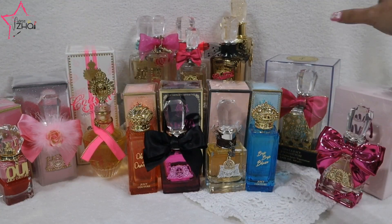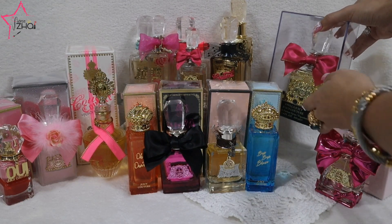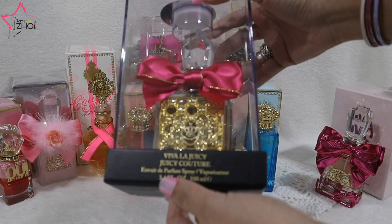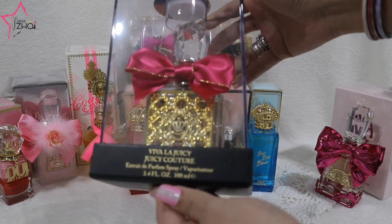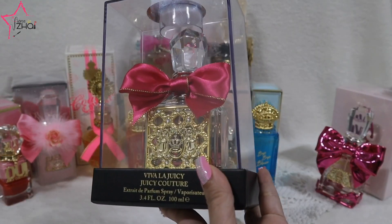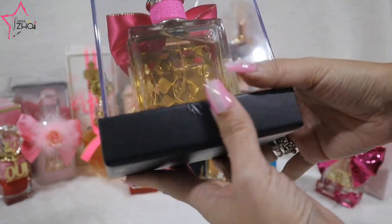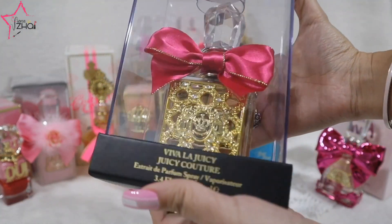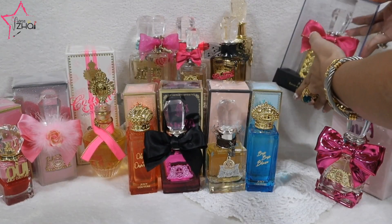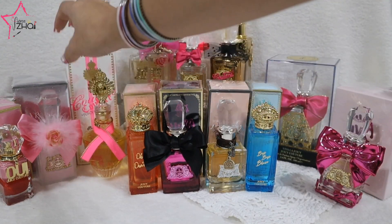And then we have right here the Viva La Juicy — I hope it doesn't fall — the Viva La Juicy Extrait, the pure perfume. Yes, I love it. This is so amazing — super luxurious.